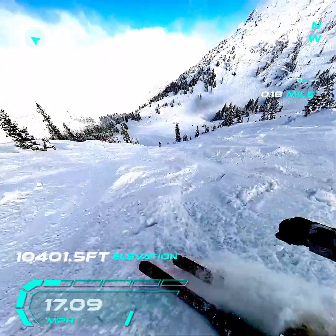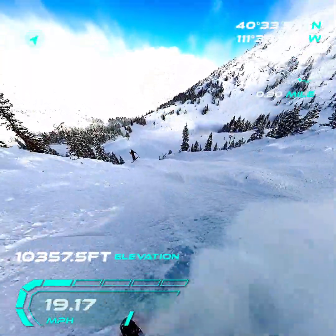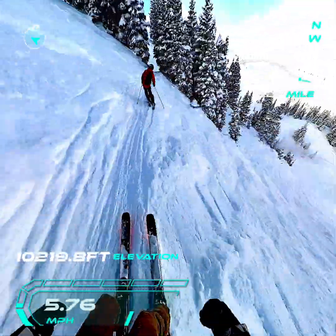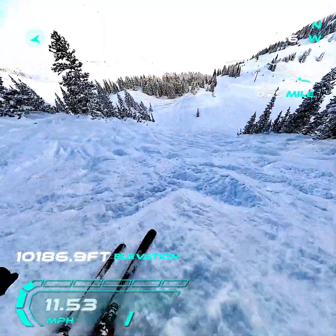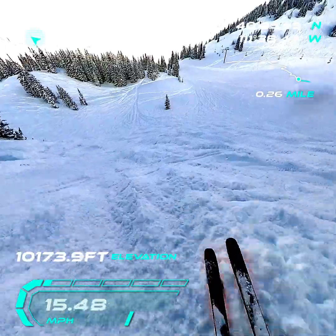A little choppy in here. Wow, this is some fluffy light snow. Gorgeous! It'll be thick!